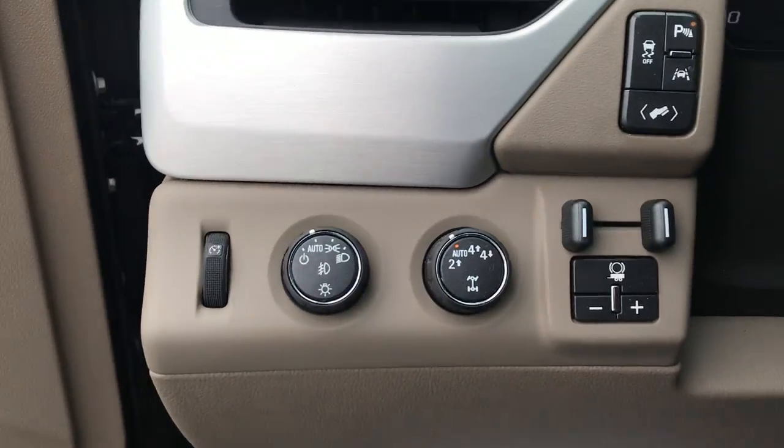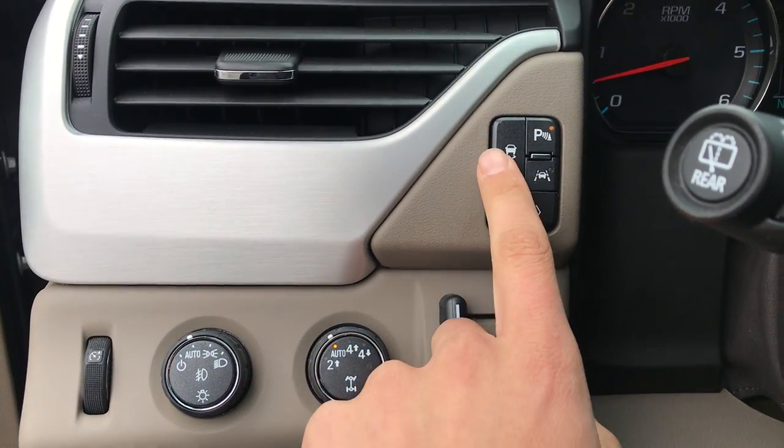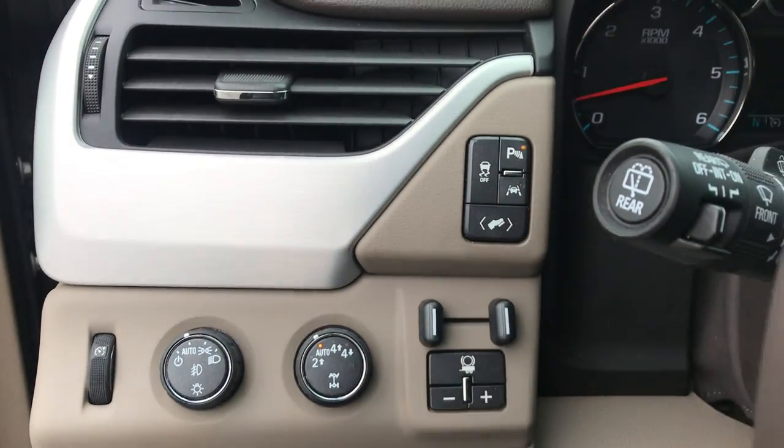Step on inside here. You've got your lighting controls, your on-the-fly four-wheel drive, your trailer brake controller, your power pedals, traction control, parking sensors, as well as lane keep assist.